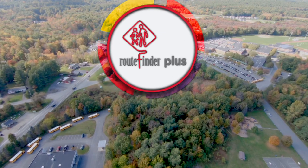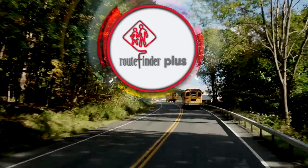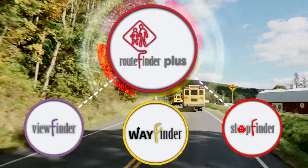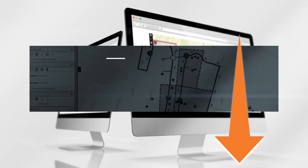The future is here. RouteFinder Plus with AIO and TransFinder's family of school transportation applications are built to solve problems before they happen. Click below to learn more.